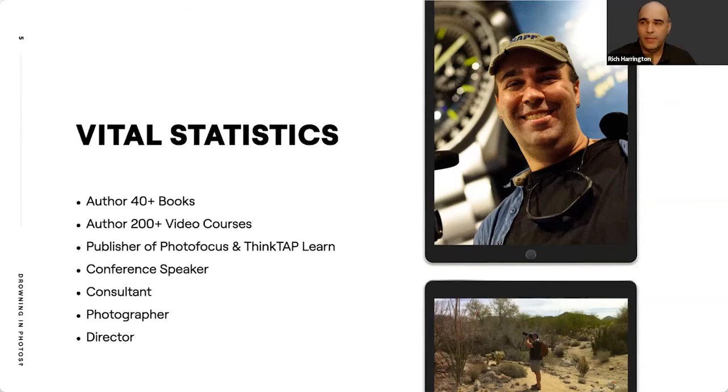I am the publisher of Photofocus.com, as well as an educational website called Think Tap Learn. I get to regularly speak at conferences and events — I'm looking forward to the upcoming NAB Show in Las Vegas. I also serve as a consultant, photographer, and director. When I figure something out I like to put it out there and share it, so I've put out a lot of courses and books to help people learn more about creating different types of content.